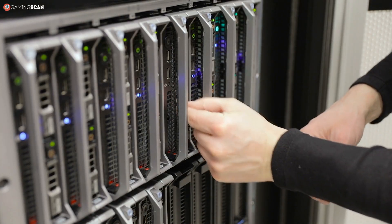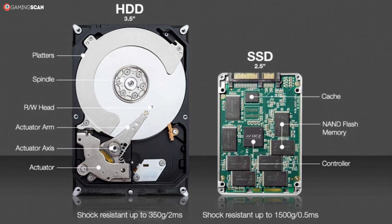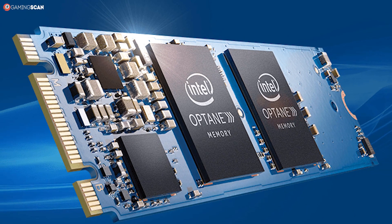But one piece of hardware that doesn't get as much limelight is long-term storage. Now, sure, we all know our HDDs and our SSDs and maybe even our NVMe SSDs. But what about Intel Optane?